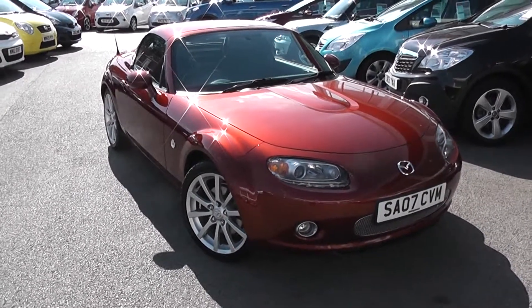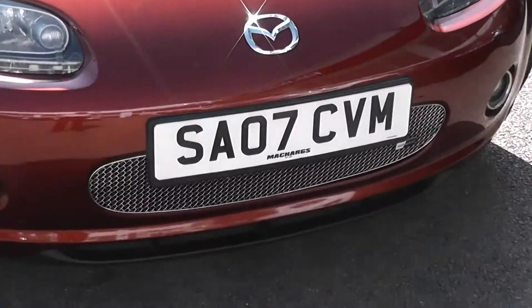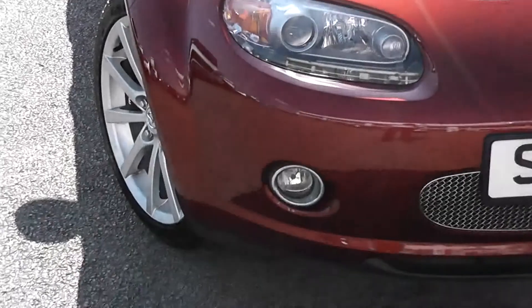It's finished in this lovely shade of red. On the outside features, as you can see, colour-coded bumpers. Got the chrome-plated front grille there. There are large front projection headlights with darkened interiors and front fog lights at the bottom.